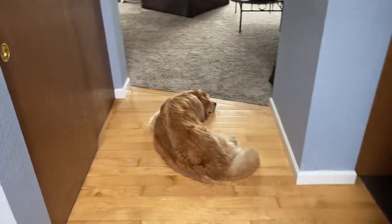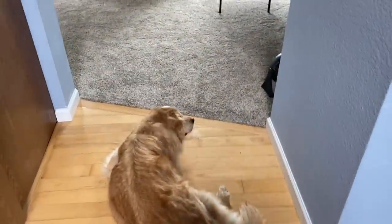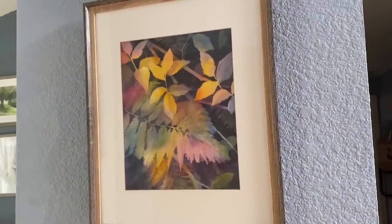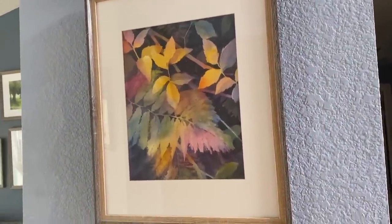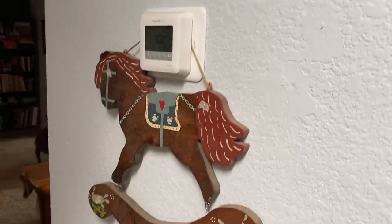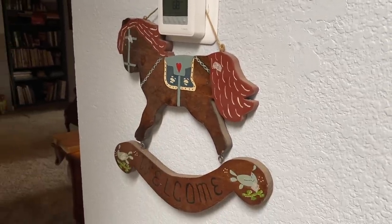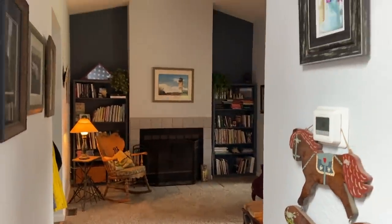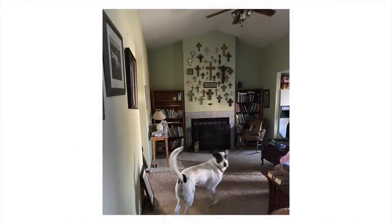That painting was plein air done out here in Washington, about two and a half, three years ago. This one was painted plein air in a park nearby, and this one kind of has all of the colors that are going to be throughout the house. There's a gouache painting up above, and down here we've got a piece that my dad did. My dad used to make wooden things, so I hang that up there in his honor.